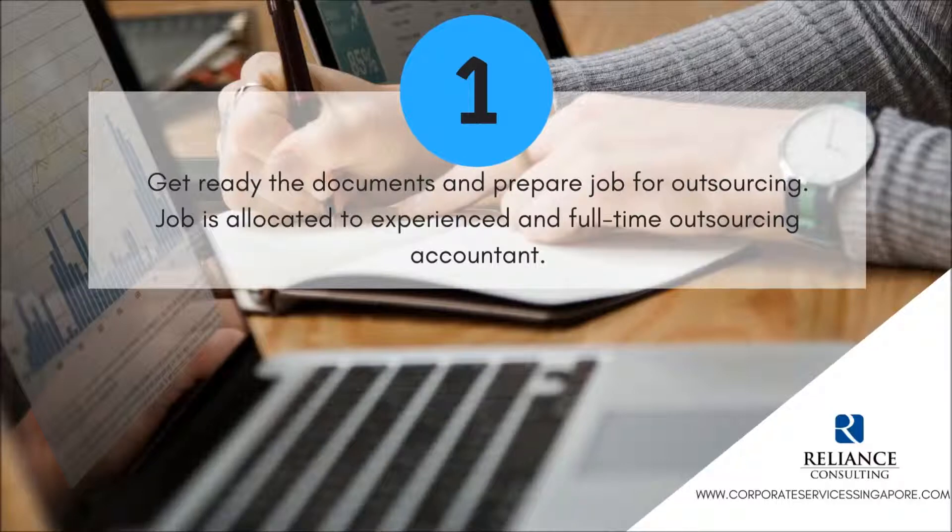Get ready the documents and prepare job for outsourcing. Job is allocated to experienced and full-time outsourcing accountant.